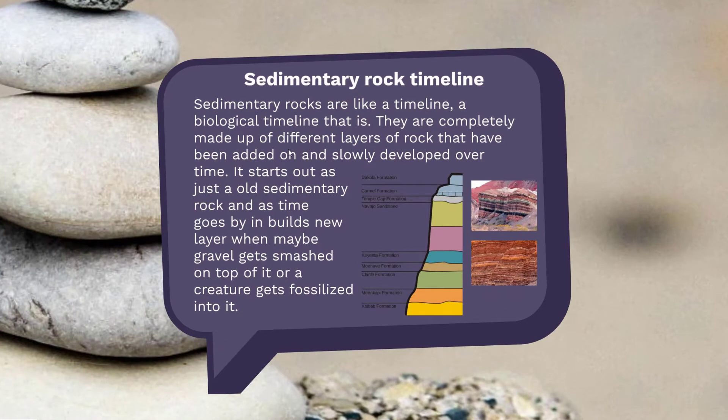Sedimentary rocks are my favorite type of rock, just because they're exactly like a timeline. Over time, they develop new layers — other rocks that are added on, layers compressed against each other, to create one solid rock. Here are some pictures of different rocks mashed together to create one solid sedimentary rock. This rock is the only type of rock that can contain fossils.